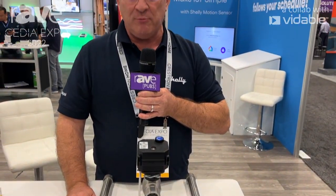If you would like to see more about Shelly products, please go to usa.shelly.cloud. Thank you.